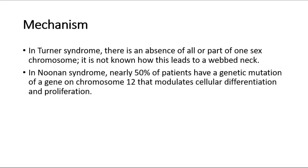For its mechanism, in Turner syndrome there is an absence of all or part of one sex chromosome. It is not known how this leads to a webbed neck. In Noonan syndrome, nearly 50% of patients have a genetic mutation of a gene on chromosome 12 that modulates cellular differentiation and proliferation.